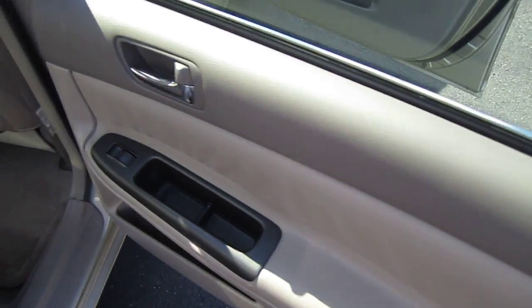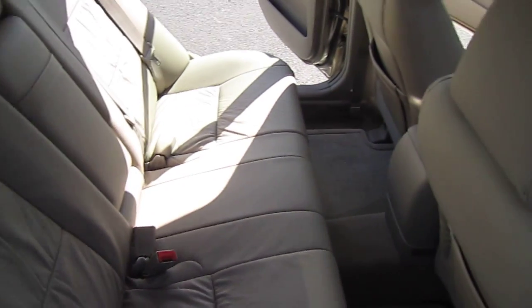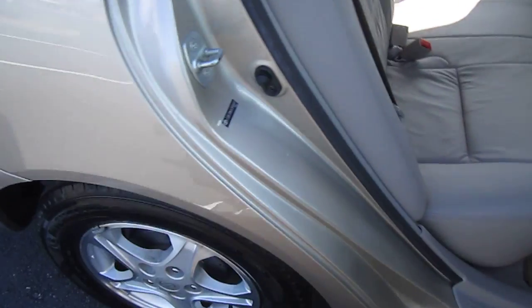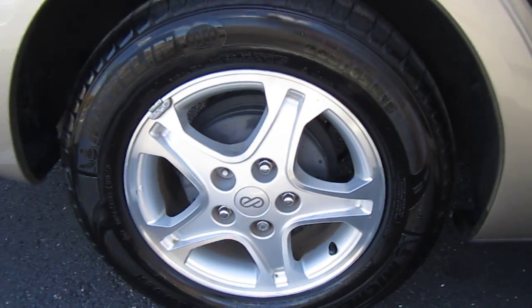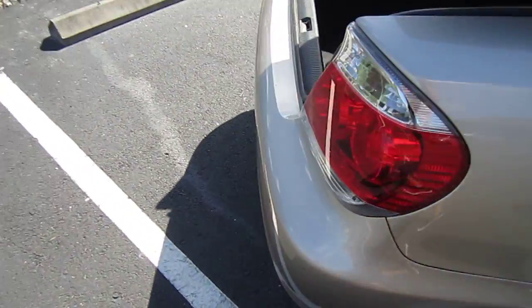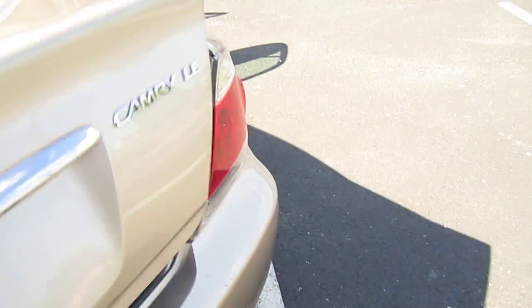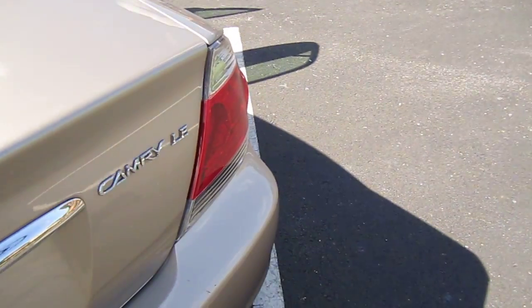The factory option sunroof and factory option leather were added by the previous owner — and there was only one owner. They went with the LE model instead of the XLE and got all the upgrades separately, so you do have drum brakes in the rear — with the XLE they'd be four-wheel disc. They got the leather interior, the sunroof, and the upgraded wheels.